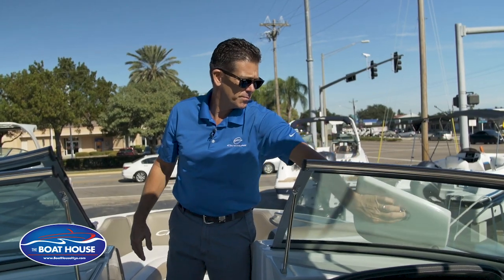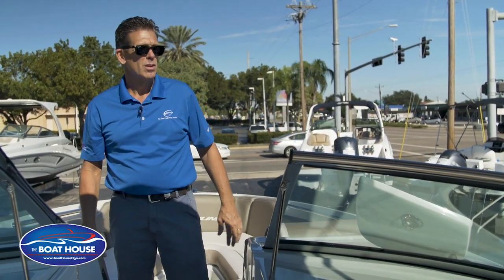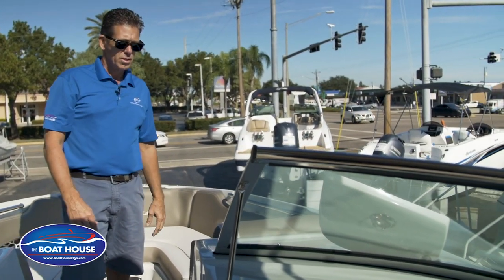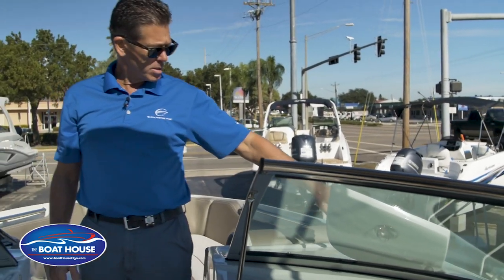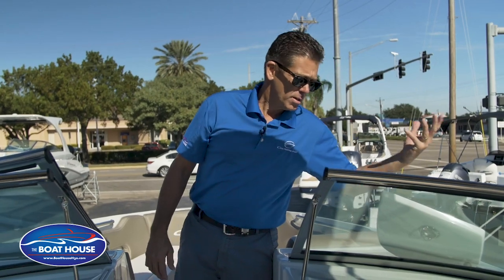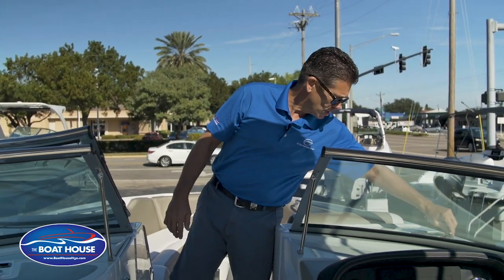Like most of the Crown Lines, there's also nice convenient fender or bumper storage. You don't have to worry about putting them inside the boat somewhere and wondering where they are. This compartment is deep enough for two fenders, right at your fingertips.